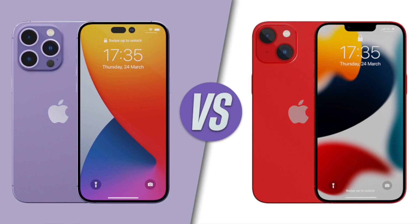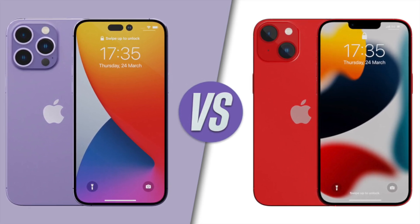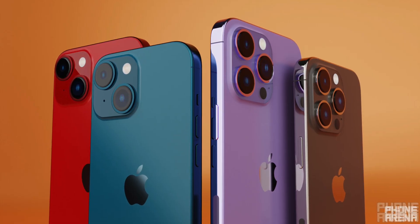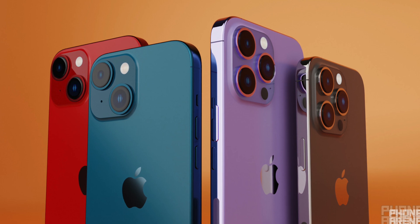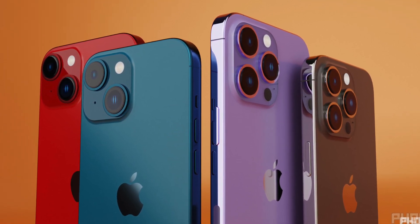There could be real confusion if the 14 Plus were the same size as the 14 Pro Max. So while Apple's naming schemes have been a mess, I'm pretty confident this is going to be called the 14 Max and not the 14 Plus.